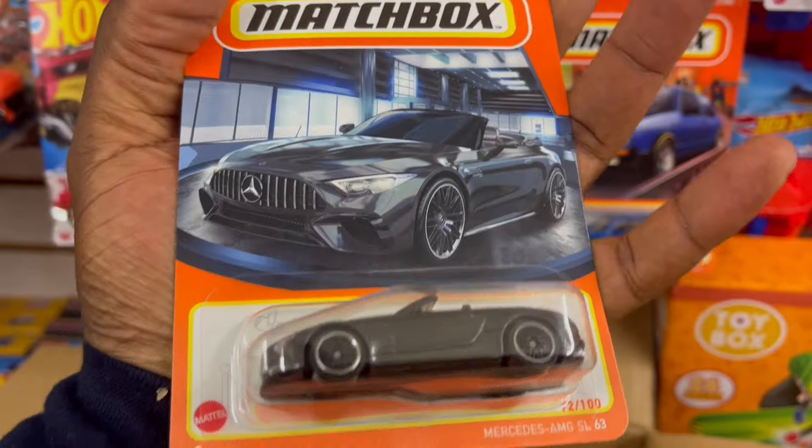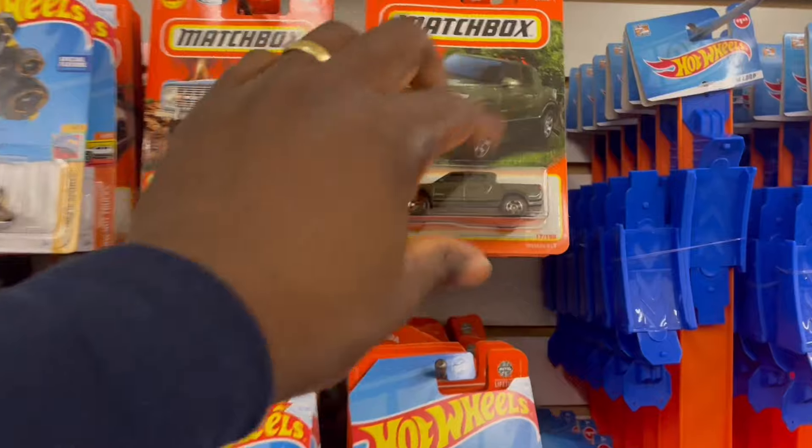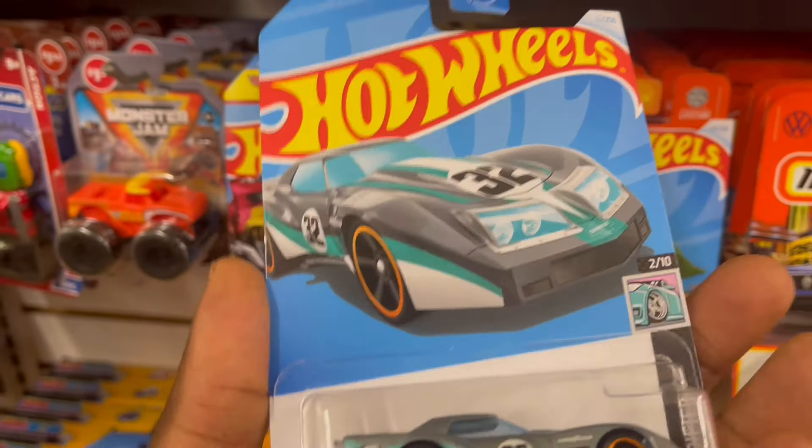Oh, the Mercedes — it just fell from the pegs, I'll put it here. Before we go through the Hot Wheels — the Matchbox, sorry. We got the '76 Greenwood Chevrolet.